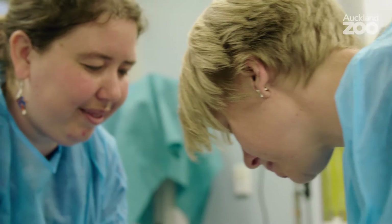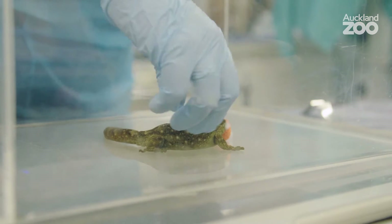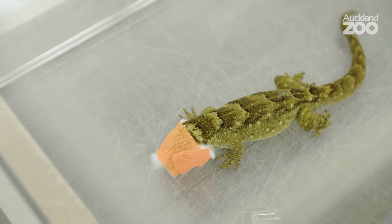To take the x-rays of these guys, we put them into a box on top of our x-ray plate and that lets us keep them nice and contained. We also put a little bandage just around the eyes to help keep the gecko calm while we were taking that x-ray.